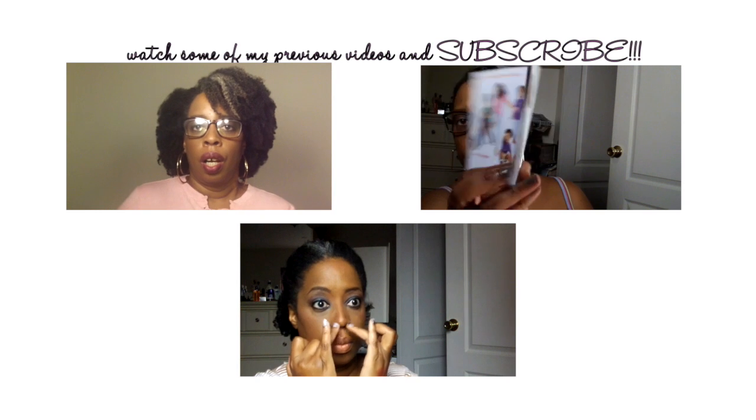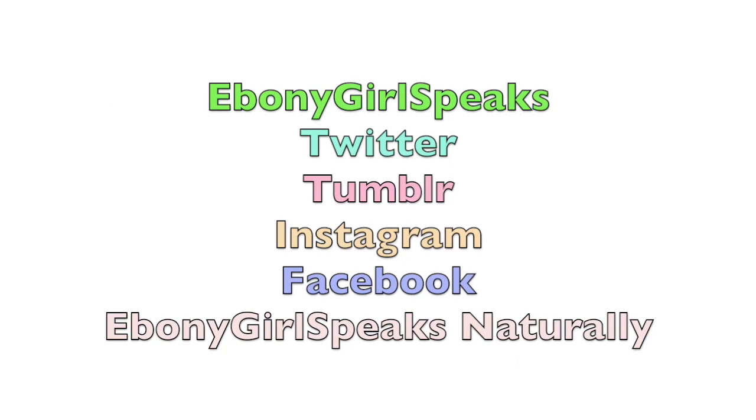I wanted to share these things with you. Besides, you haven't seen me that much this month anyway, so you may as well sit through the whole video. I showed you what's on my lips and I'll do a video on the balm stains, so do stay tuned for it. My glasses broke on one side so they're making me look funny! But thank you so much for stopping by and watching. Subscribe to my channel and check out my last three videos if you missed them. I'm on Twitter, Tumblr, Instagram, and Facebook as Ebony Girl Speaks.